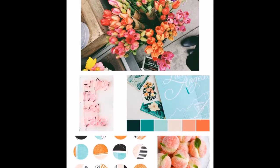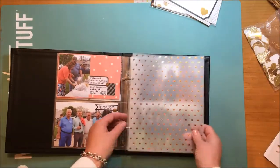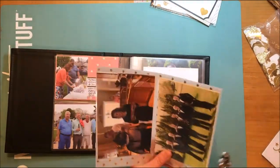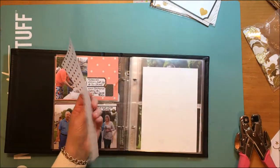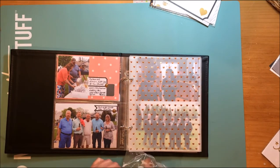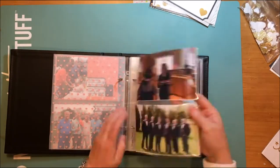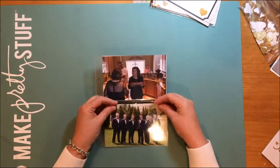Hey everybody, it's Kelly Oblak. For this week's In Your Pocket Tuesday, this is our inspiration piece, but I really didn't use it because I'm doing a wedding album for my sister — my nephew's wedding — and the colors are pretty much already specifically determined. The pages on the left are from the rehearsal dinner and the pages on the right are starting the wedding day. I decided to put a little bit of vellum there — it's a heart vellum — to sort of break up the two days.